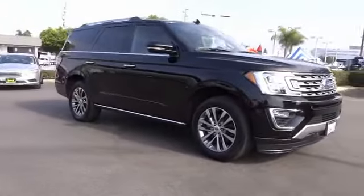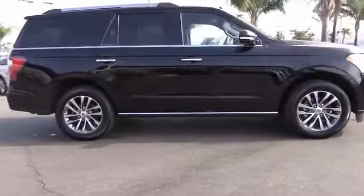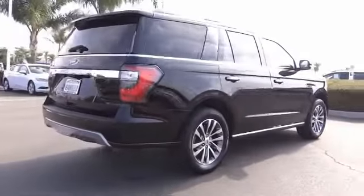Come test drive the 2018 Expedition — powerful, controlled, resourceful. This vehicle has less than 25,000 miles.